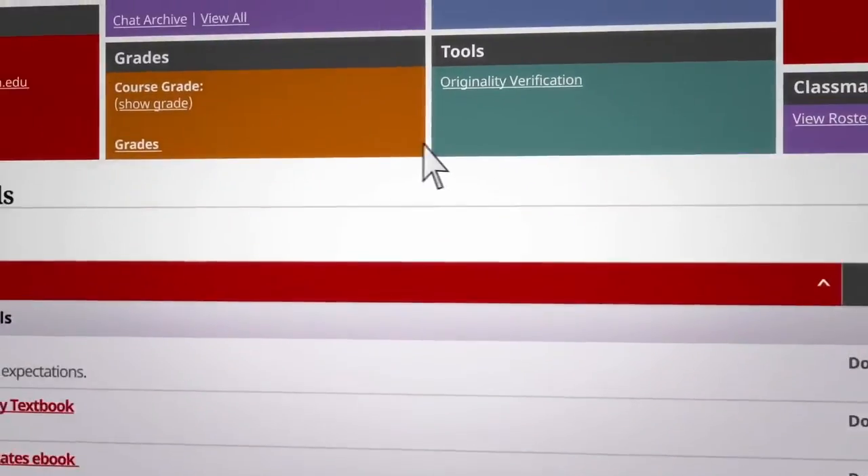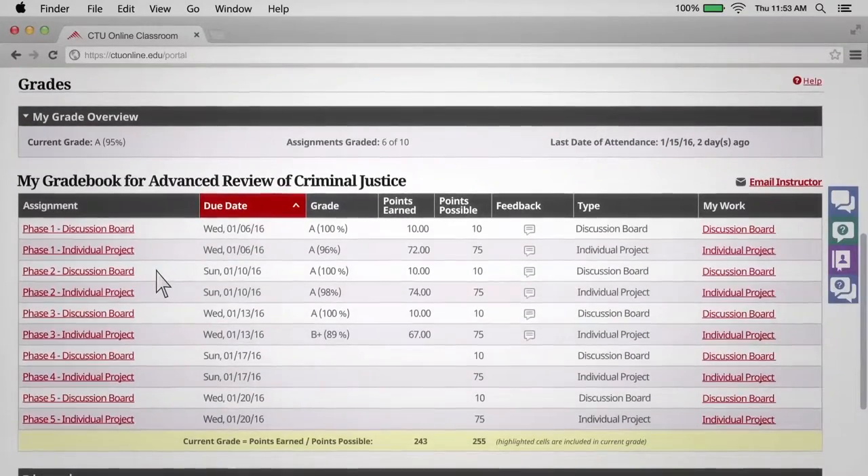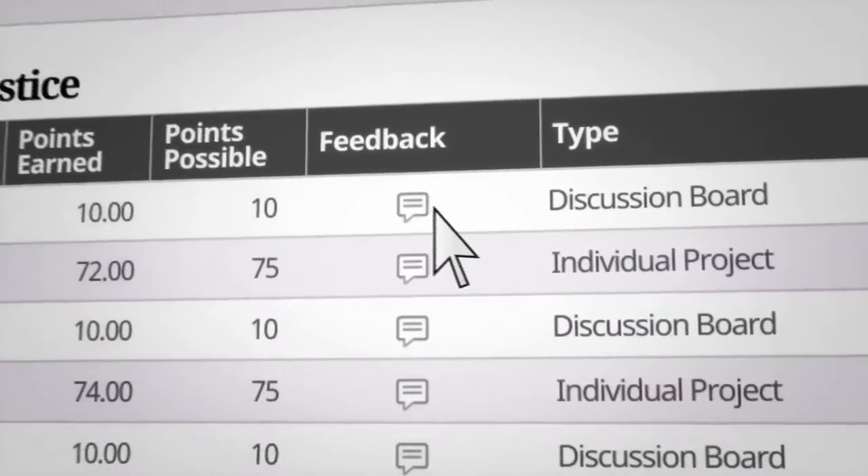You can track your grade at any time during the course, and your gradebook lets you see a detailed breakdown of how you're doing so far, including a link to instructor feedback for your completed assignments.